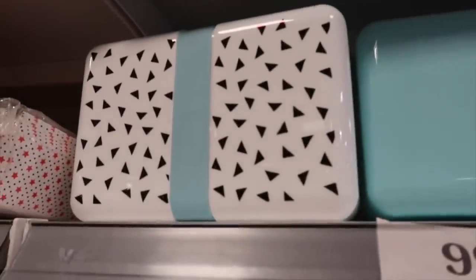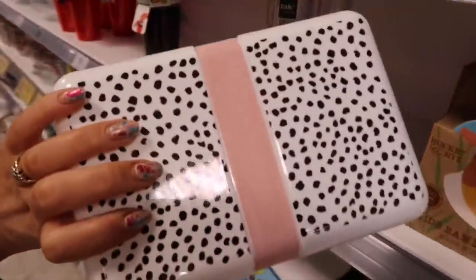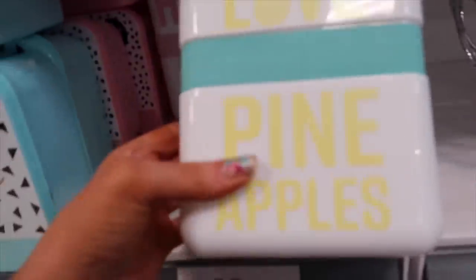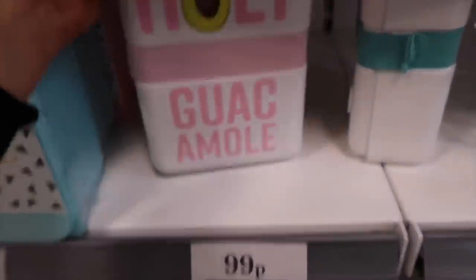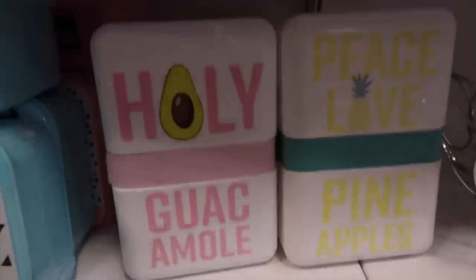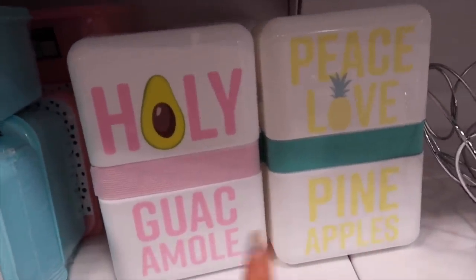Oh look at these lunchboxes! There's a white one with black triangles, a black or blue one, and one with white and black dots with a pink divider - the nicest lunchbox ever for 99p. I think I have to get that! There's one that says 'Peace, Love and Pineapples' for 99p, and a 'Holy Guacamole' one too - they're so good. If you need a lunchbox for work to stop buying food on your lunch break, a nicer lunchbox might tempt you to eat healthier.